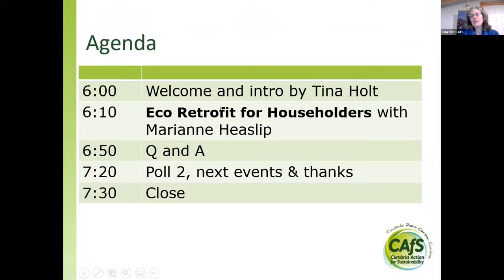In terms of our timings this evening, I'll give a short introduction and hand over to Marianne at about ten past six. She'll give her presentation and then we'll have about 30 minutes left for questions. Do put them into the Q&A and we'll deal with them at the end, and then I'll do a second poll and run through some next events and wrap up.